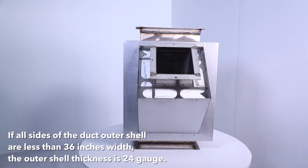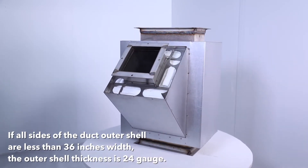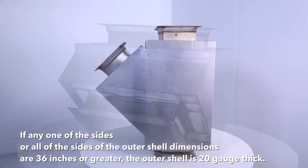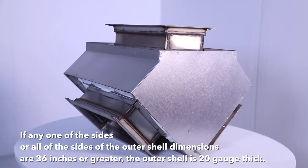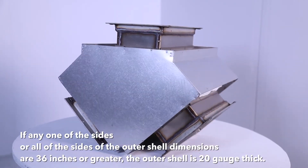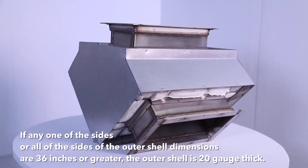If all sides of the duct outer shell are less than 36 inches in width, the outer shell thickness is 24-gauge. If any one side or all sides of the outer shell dimensions are 36 inches or greater, the outer shell is 20-gauge thick.